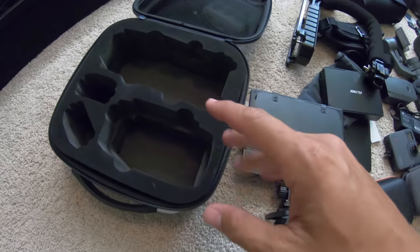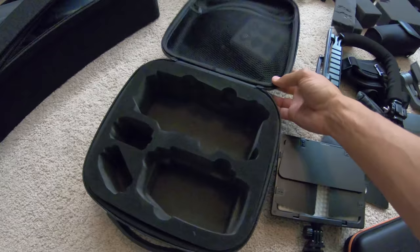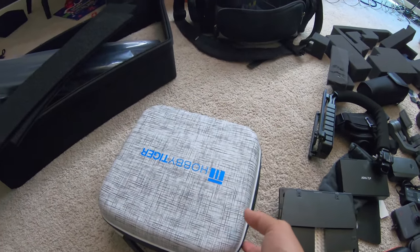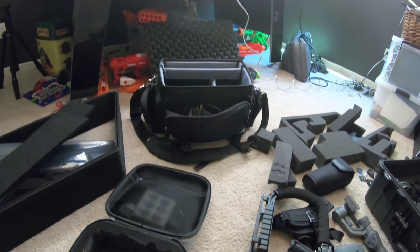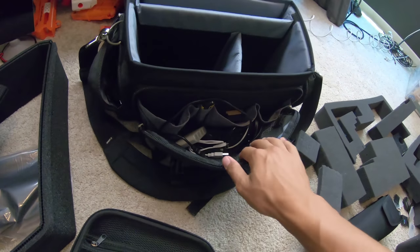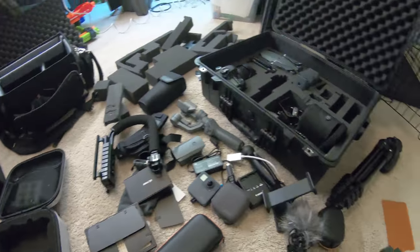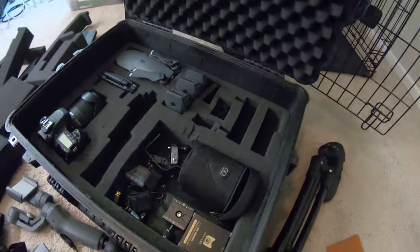The drone case works really well — I can fit the iPad, the remote, a couple batteries, and everything in there. It makes it super easy to throw into a backpack. But a lot of times if I'm going somewhere with the drone, I also want to bring the camera, so I end up throwing everything into the camera bag — the DSLR, the drone, batteries, wires, cables, GoPro adapters, and everything else shoved in there. And if I go on a really long trip, I've got a Pelican case.